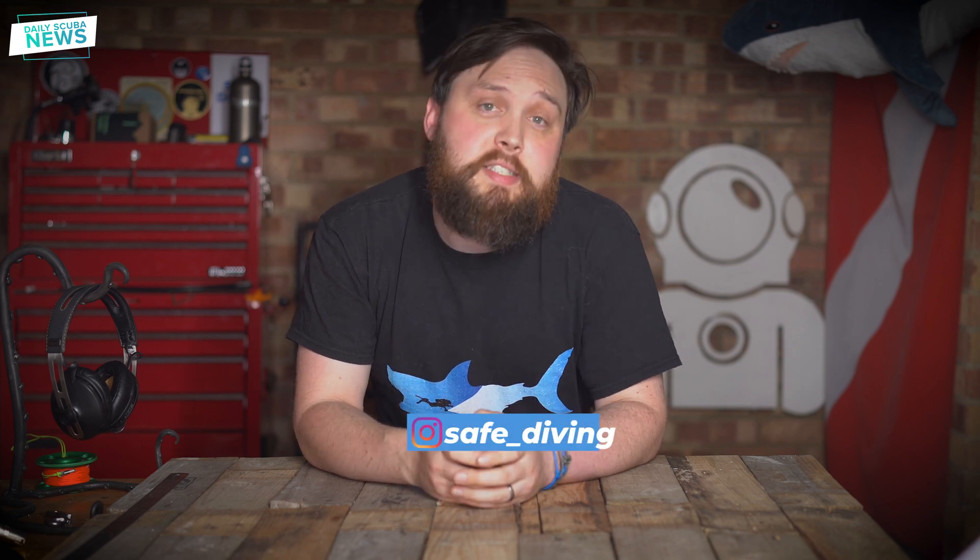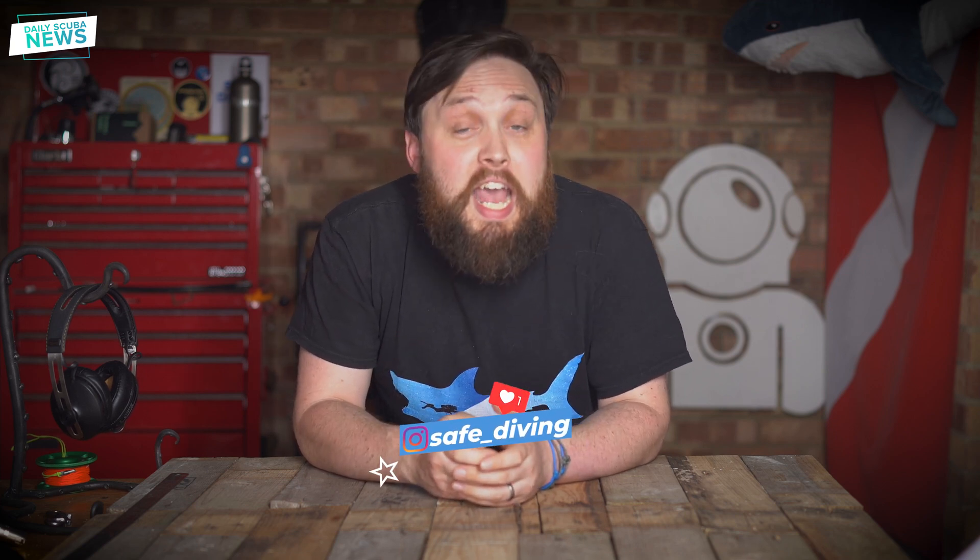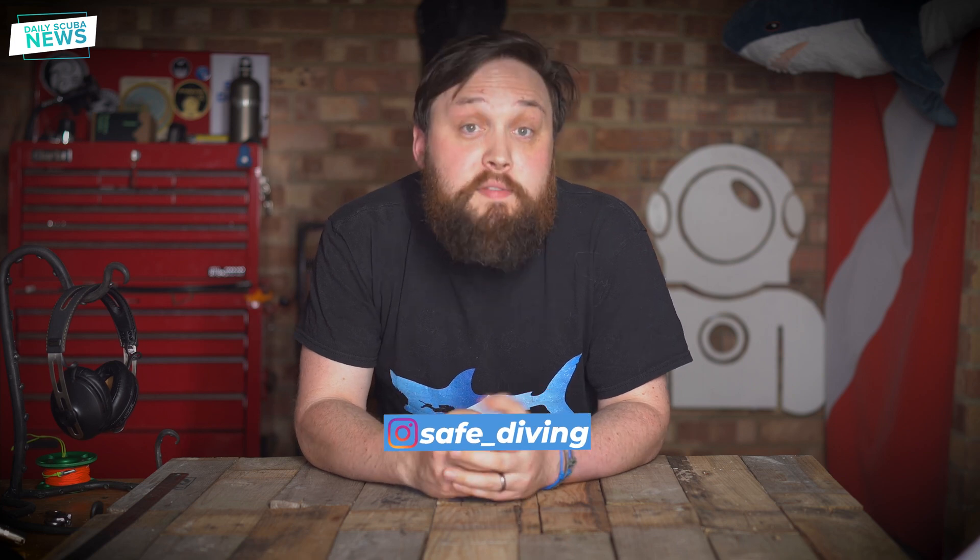Hi, all you wonderful people and welcome to Daily Scuba News. A great step forwards in our fight against plastic has just been taken. Clever people at the University of Edinburgh have managed to turn old plastic bottles into vanilla, or more precisely vanillin.